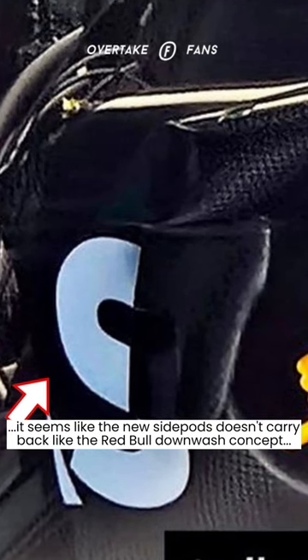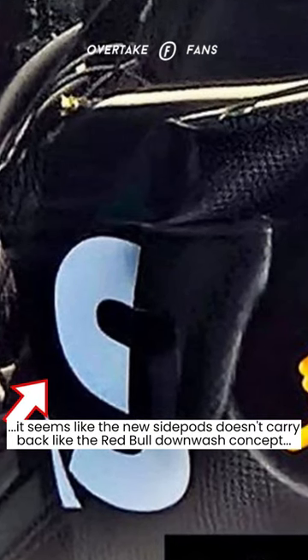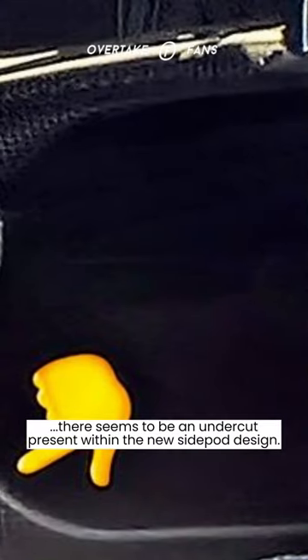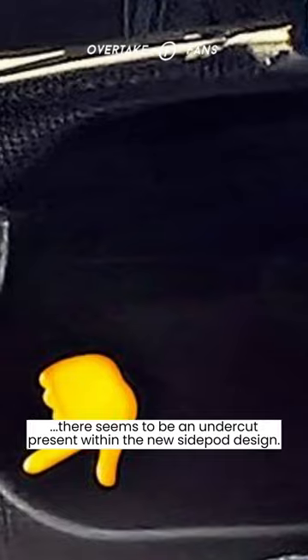By looking at the image, it seems the new side pod doesn't carry back like the Red Bull downwash concept or Ferrari's concave concept, but there appears to be an undercut present within the new side pod design.